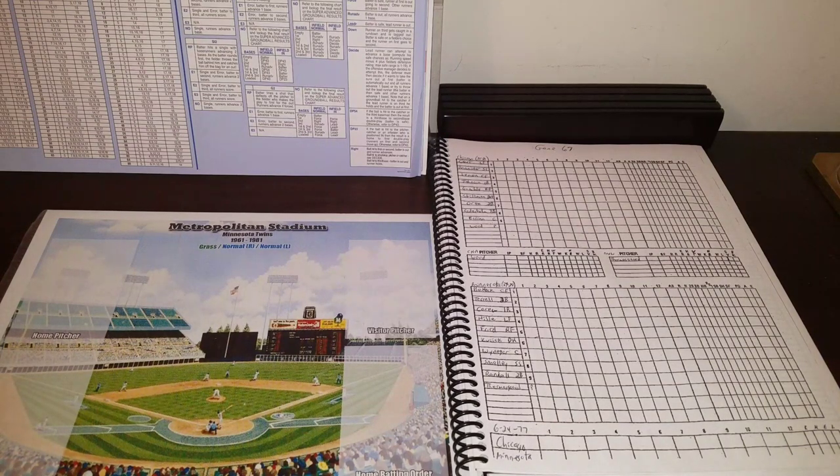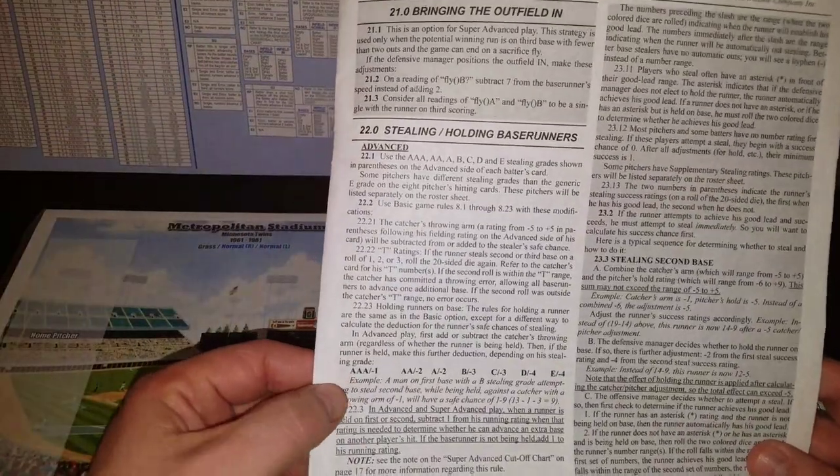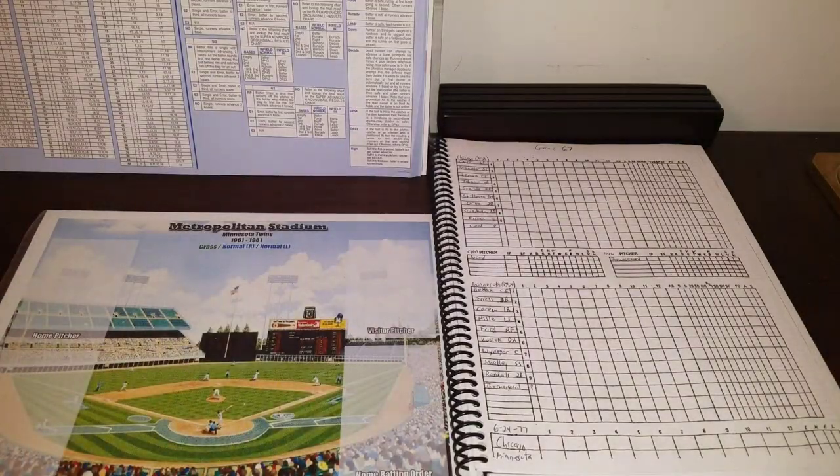I've got the rule book handy just in case I need to refresh my memory, because I've been going back and forth between basic, advanced, and super advanced. We are doing super advanced fielding, but steals are advanced — using the deductions in the rule book, section 22.23 to be specific.